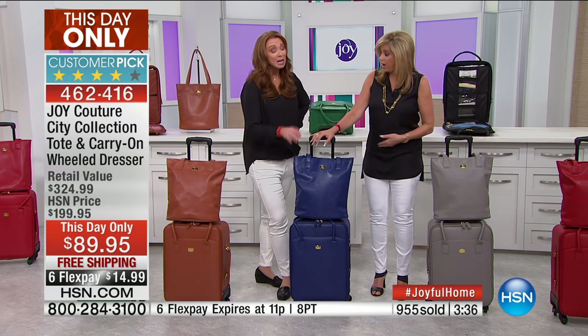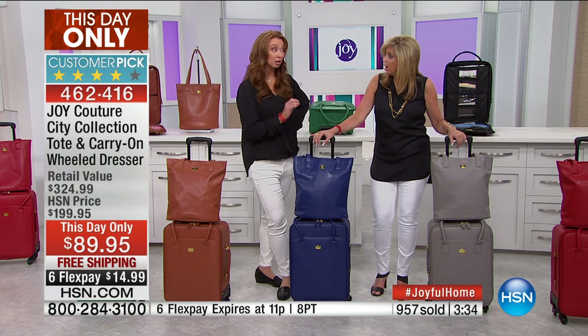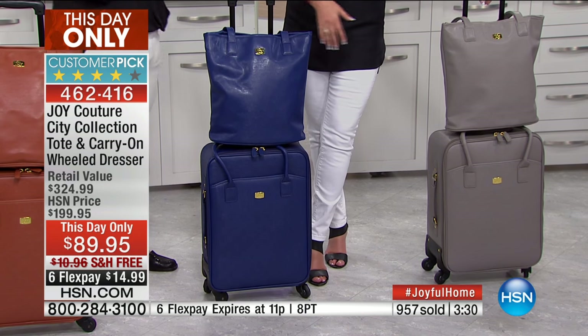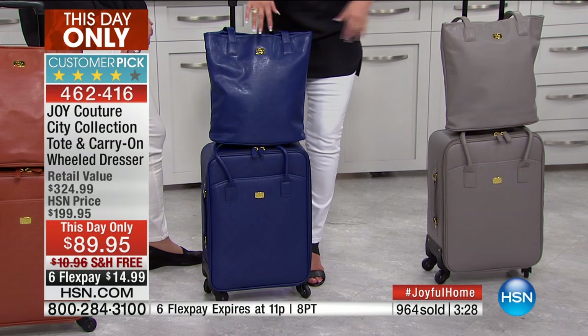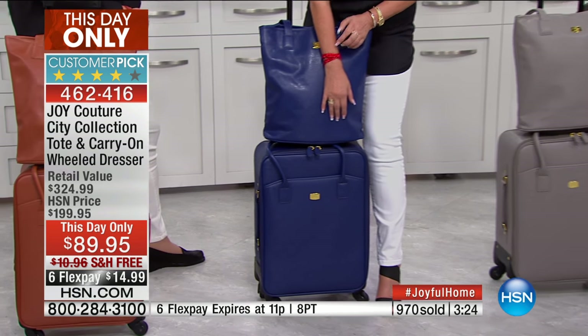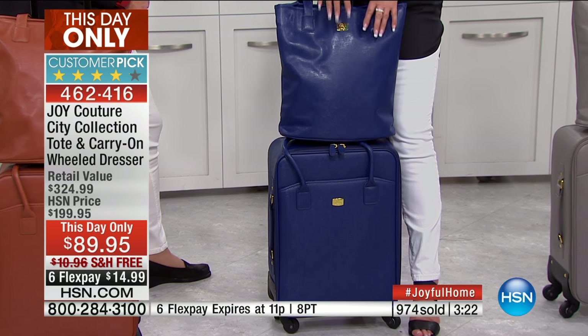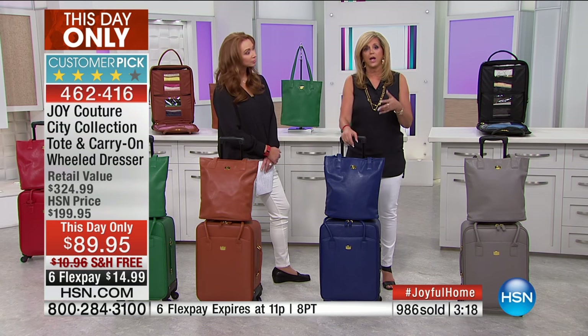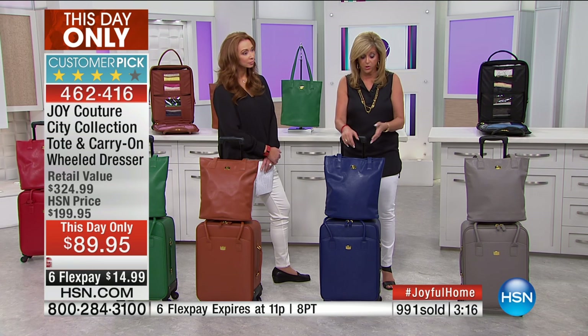Navy is a hard, hard color to find and a hard color to do right. And you nailed it. So I'm going to take my white jeans, my navy, and my red bracelet — isn't that chic? This is a tribute to our country and to all the military. So much of my luggage travels across the world with the military.